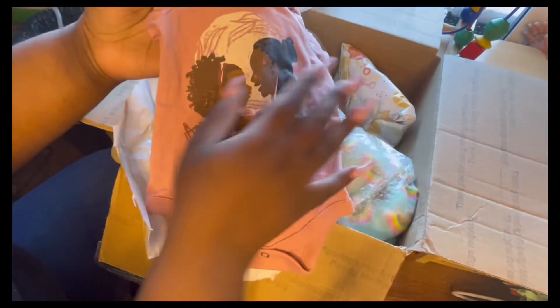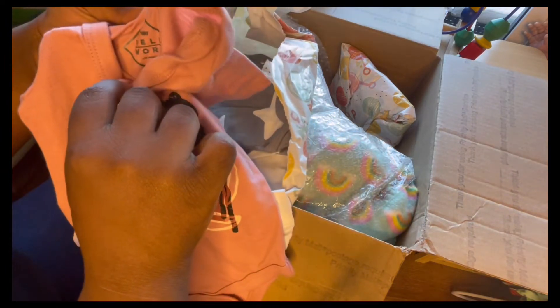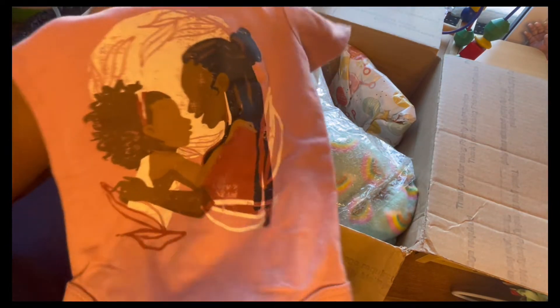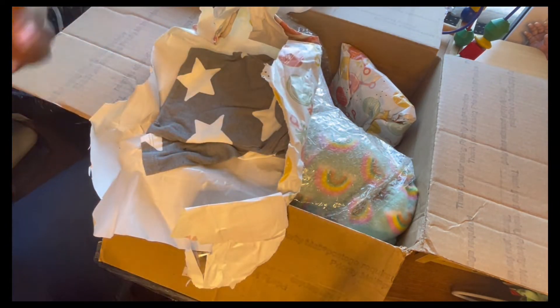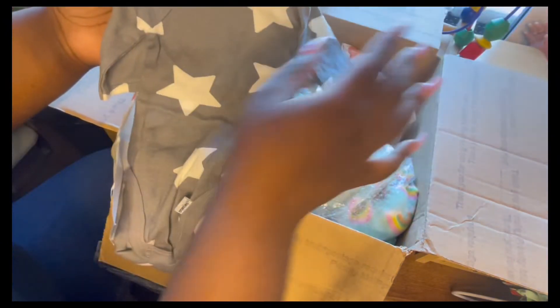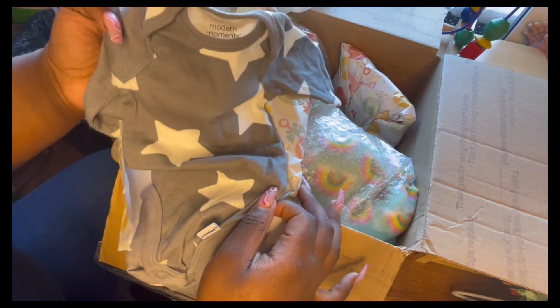Oh, I'm in love with this shirt already. Look at this shirt — it's so adorable. Can't wait to put a baby in this. Super cute, and the color is really cute. I love the little brown girl on it. Love that shirt, one of my favorites. And we got this with a long sleeve shirt too — super cute, super adorable.